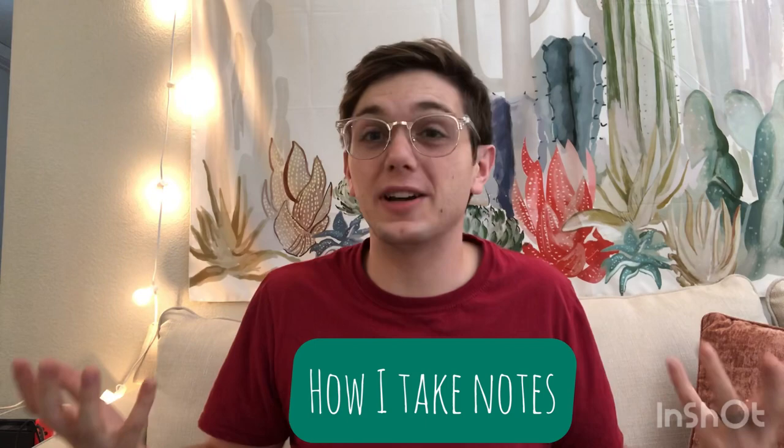If you've ever gone to school you know how important note-taking can be to your success in that course. And today we're taking you through how I take notes and exploring the options that you have to take great notes. So let's go.